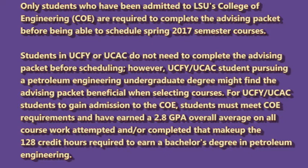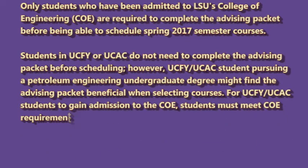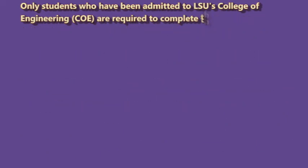For UCFY and UCAC students to gain admission to LSU's College of Engineering, students must meet the College of Engineering requirements and have earned a 2.8 GPA overall on all coursework attempted and/or completed that makes up the 128 credit hours required to earn a bachelor's degree in petroleum engineering.